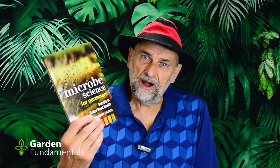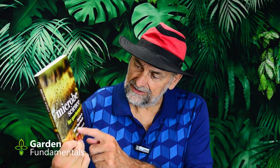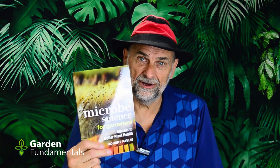It's finally here. My new book, Microbe Science for Gardeners: Secrets to Better Plant Health. My copy just arrived and I'm really excited about this book.